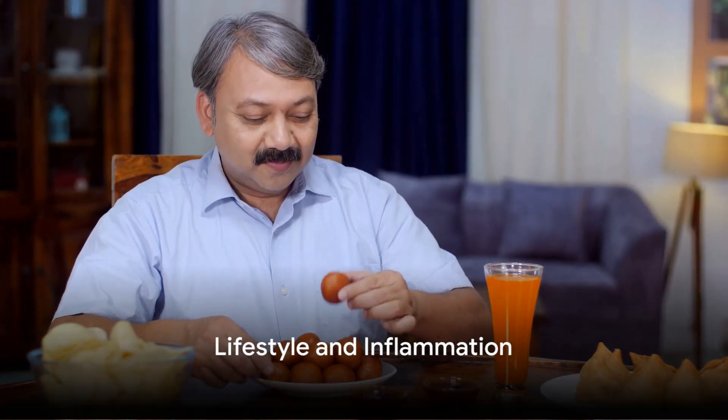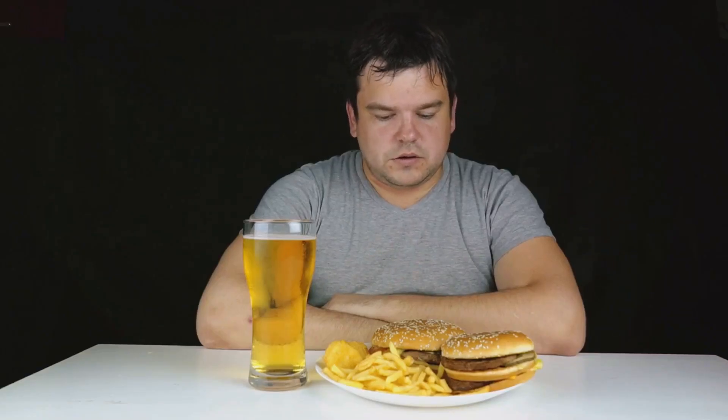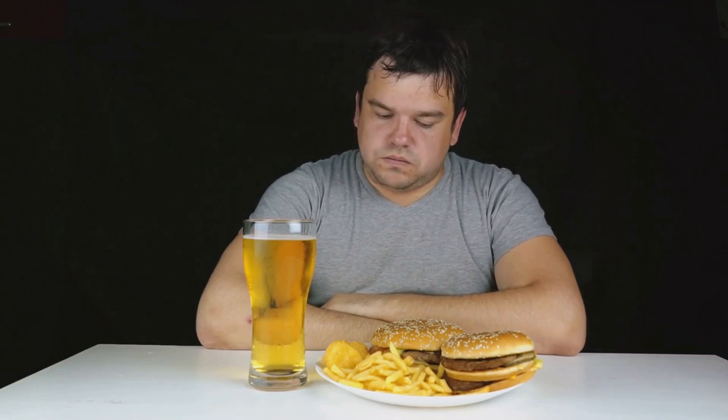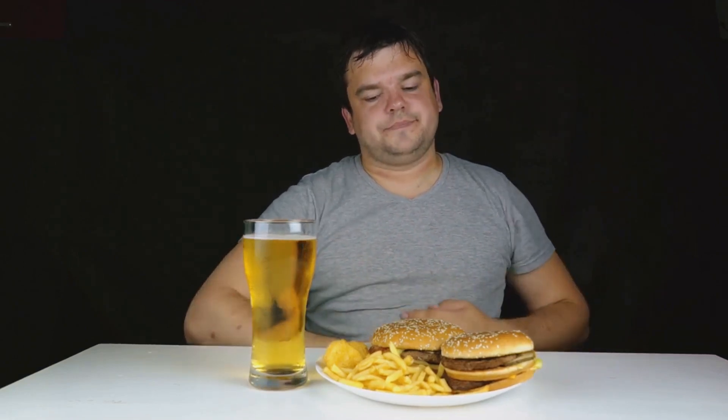Lifestyle choices such as poor diet, lack of exercise, smoking, and excessive alcohol consumption can all contribute to inflammation in the body, including the joints. Making positive changes can help reduce the risk of joint swelling.